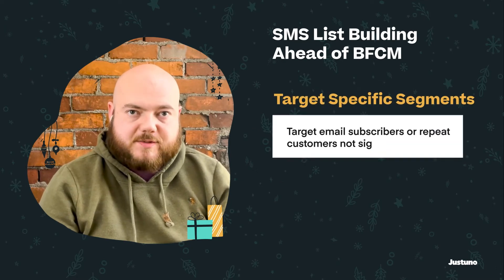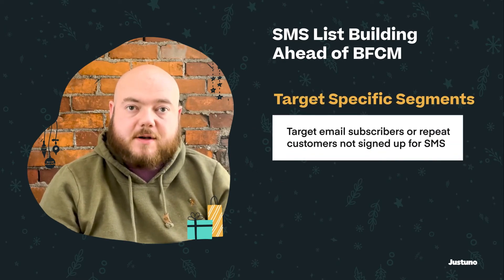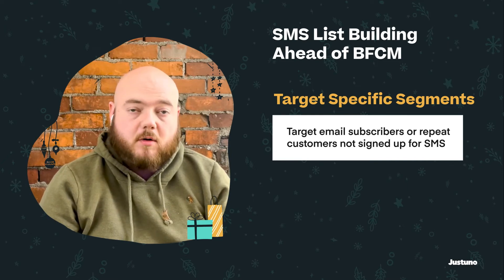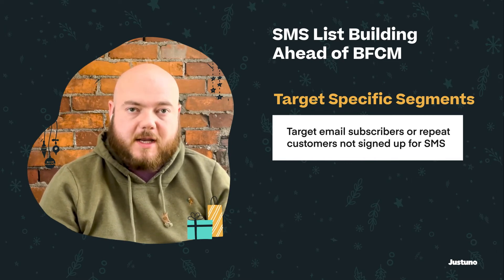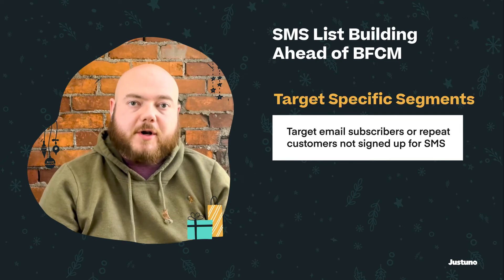We can also increase SMS subscribers by focusing on the segments that are already engaged. By looking for return customers that have not signed up, or email subscribers that haven't signed up for SMS, we have a tailor-made group we know are ready to engage in a bigger relationship with the company, and SMS is the perfect opportunity to do that.